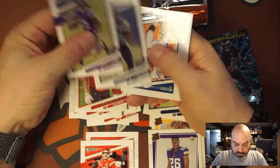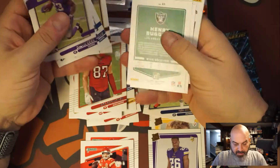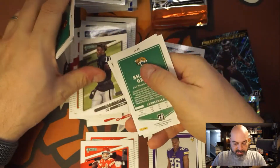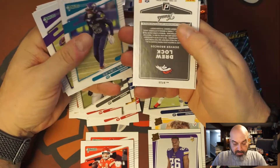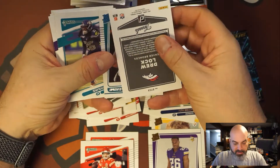Dalvin Cook. Manning. Henry Rugs — like I said his life is over. Drew Lock — but is it a material card or an auto?